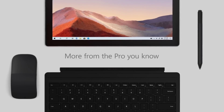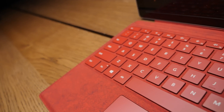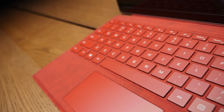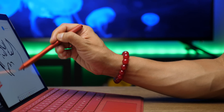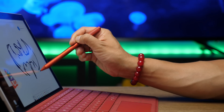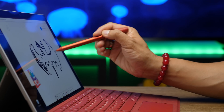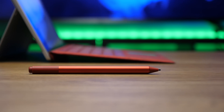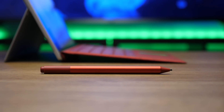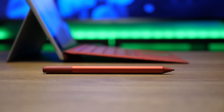The Surface Pro 7 comes in two colors: Platinum, which is their silver, and Black. If you're using a Surface, you'll need their Type Cover, which costs $159 — it's essential. The Surface Pen is an extra $99 with 4096 pressure points and 21-millisecond lag, which is fast, though the Apple Pencil is even more responsive at 9 milliseconds. Microsoft also sent the new accessories in Poppy Red and Ice Blue colorways.